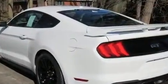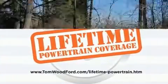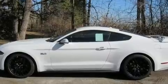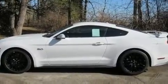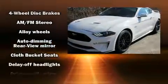Top features include power front seats, a tachometer, variably intermittent wipers, an automatic dimming rear-view mirror, an outside temperature display, front fog lights, remote keyless entry, and one-touch window functionality.